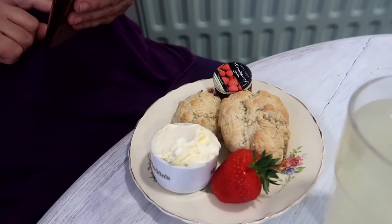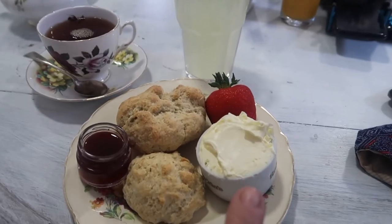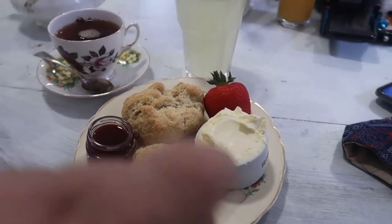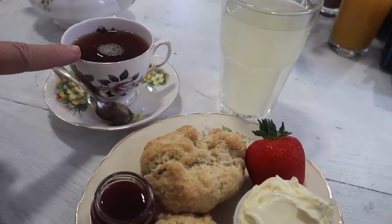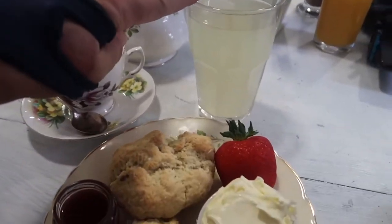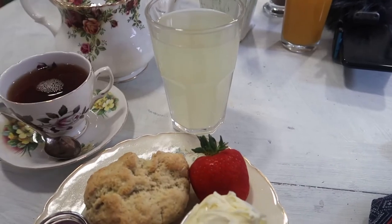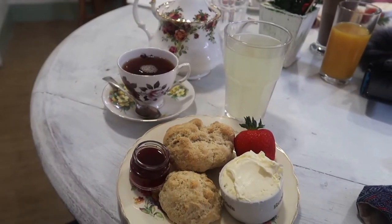The cream tea has arrived! Clotted cream, scones, strawberry jam, a strawberry ginger beer, and a cup of Earl Grey tea — served with a pot so you can have second helpings. The ginger beer has no alcohol but it's ginger and it's yummy. What a lovely cream tea!